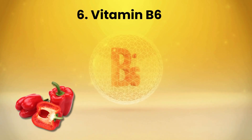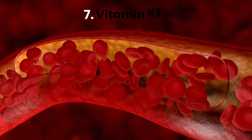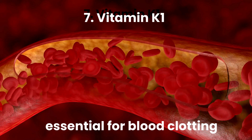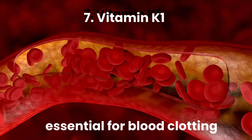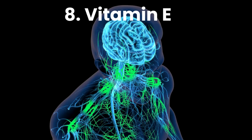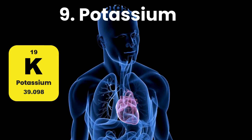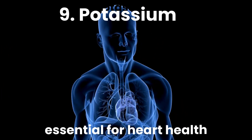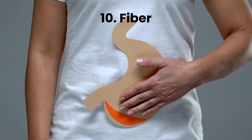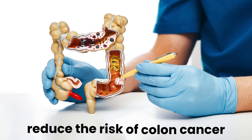They are high in vitamin B6, which also supports brain health. Bell peppers contain vitamin K1, which is essential for blood clotting and bone health. They contain vitamin E, a powerful antioxidant crucial for maintaining healthy nerves and muscles. They contain potassium, essential for heart health. And they are also rich in fiber, which keeps our digestive system happy and even helps reduce the risk of colon cancer.